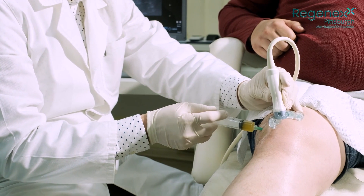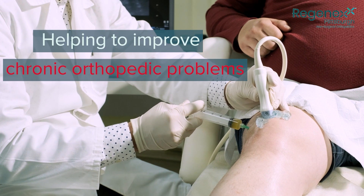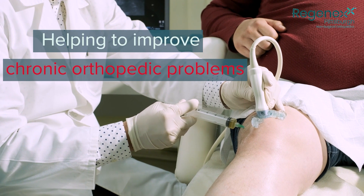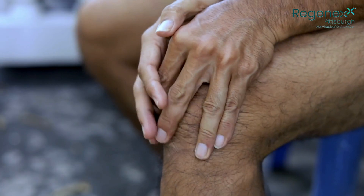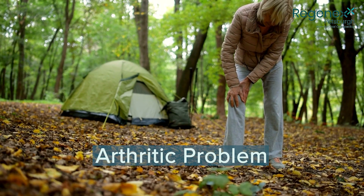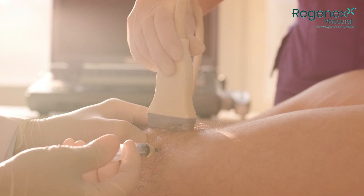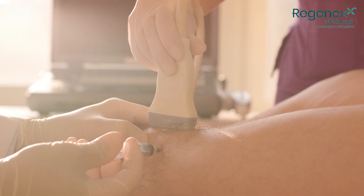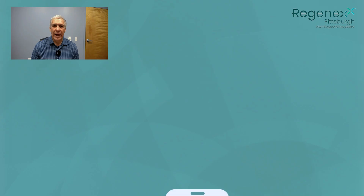PRP is an extremely effective means of helping to improve chronic orthopedic problems — be that a sports injury that hasn't gotten better, an overuse injury, or an arthritic problem. Anything that is holding you back from doing the things you want to do, platelet-rich plasma can help improve your quality of life so you can get back in the game. For more information, please see the description below and contact us today at Regenexx Pittsburgh.